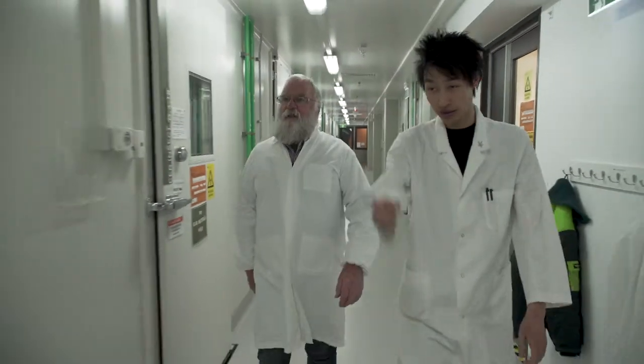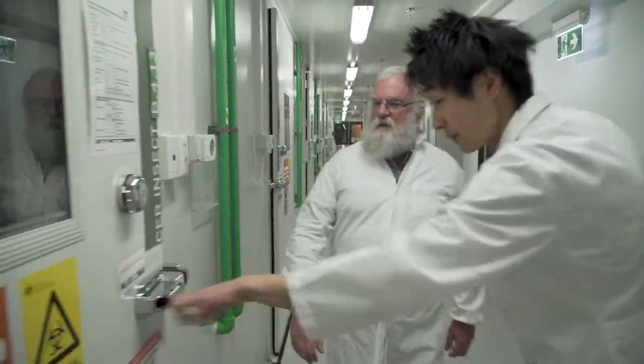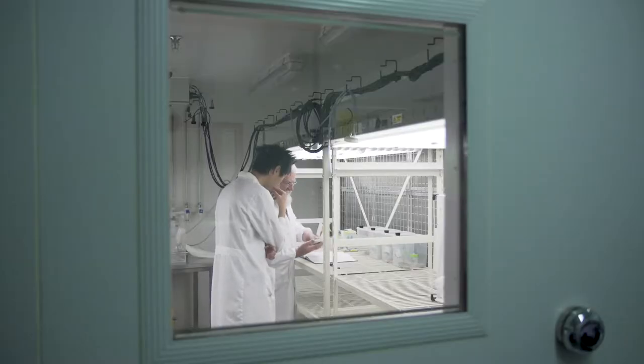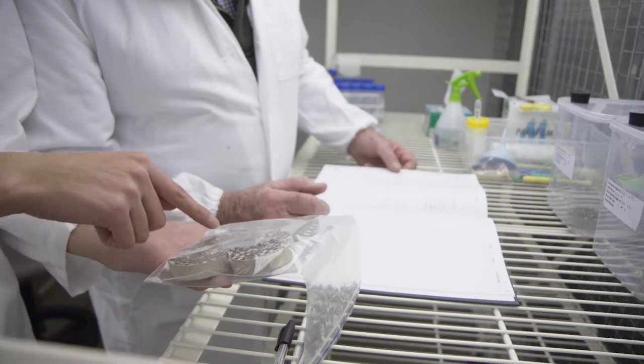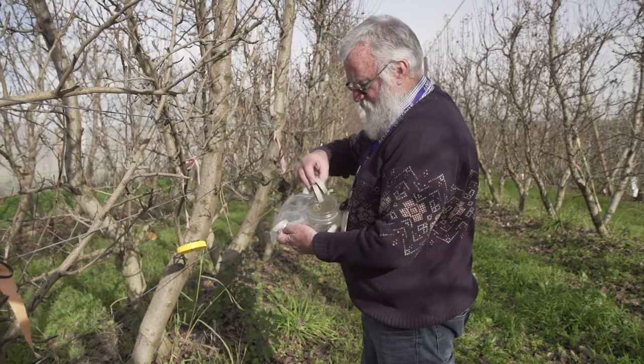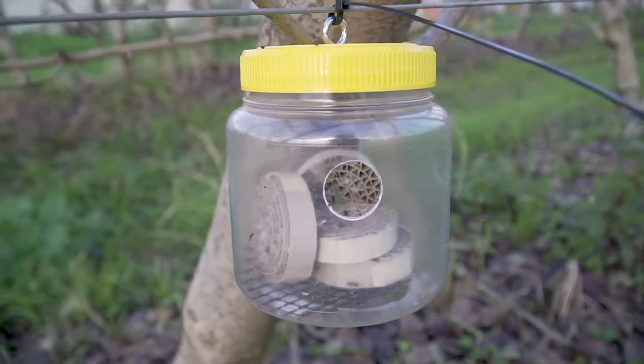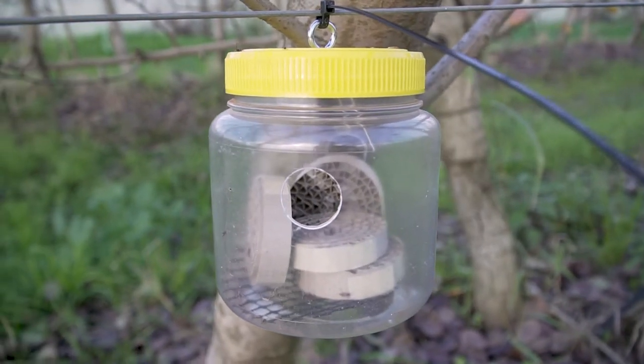The biocontrol agent is called Mastrus riddens. We've had this project in two phases. The first phase was to get the biocontrol agent introduced through quarantine into Australia, prove that it was going to be fairly safe to release, and then start to do a pilot release. The second phase, which is what we're in now, is getting it released throughout Australia.